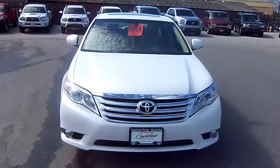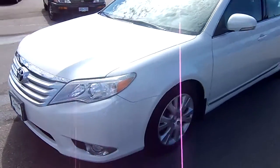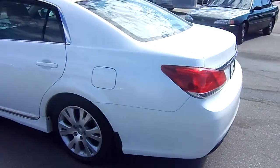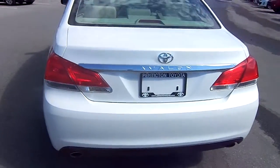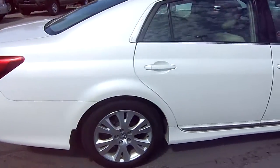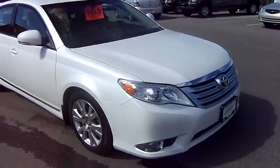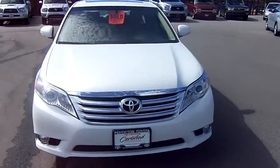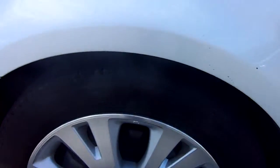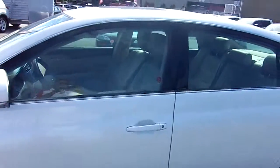Okay Keith, here's the 2011 Avalon for you. As you can see, just walking around it — there you go, you can see the tires, they're good, they pass for a certified used. Looking inside...